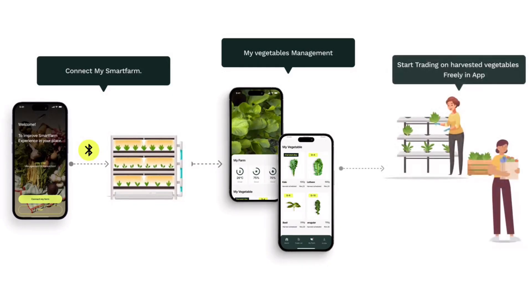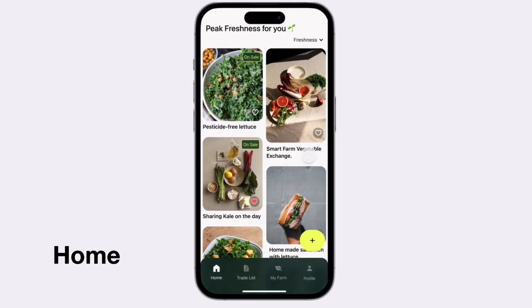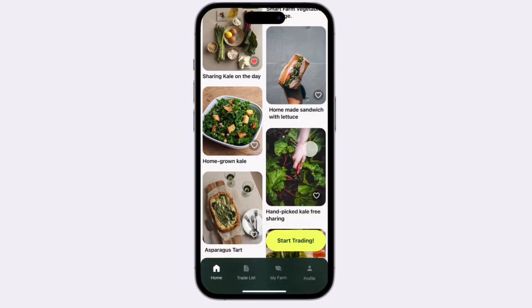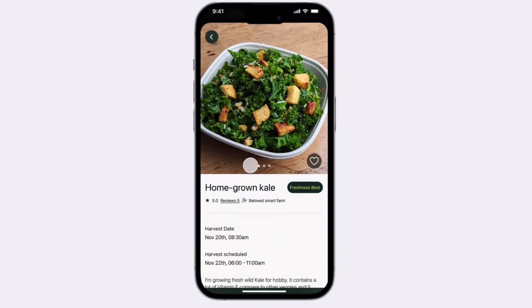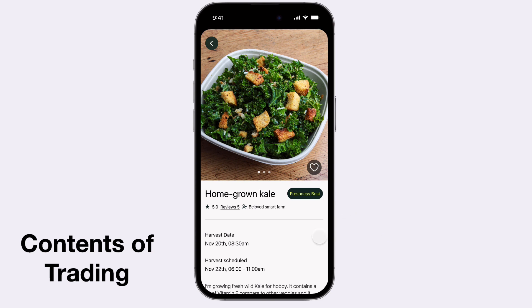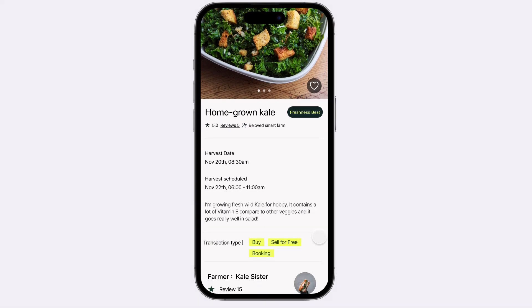Then start trading. Enter the app — there are various contents of transactions. Users can check the freshness of vegetables, which depends on harvest date, and there is a transaction type feature.